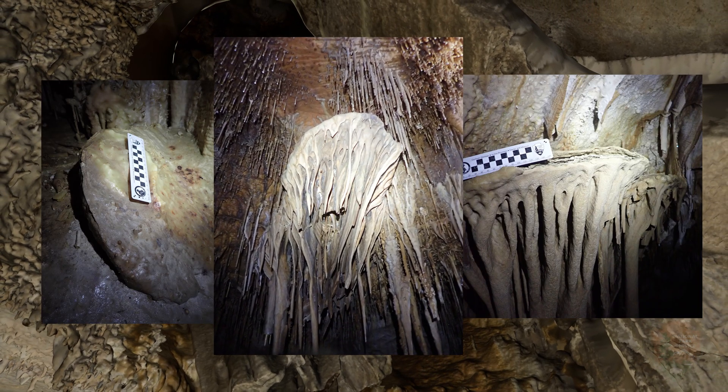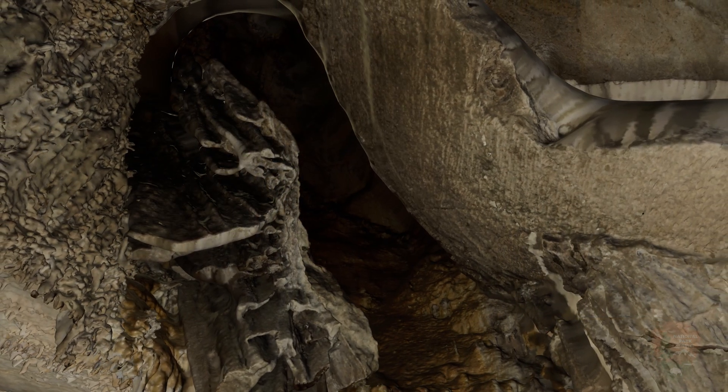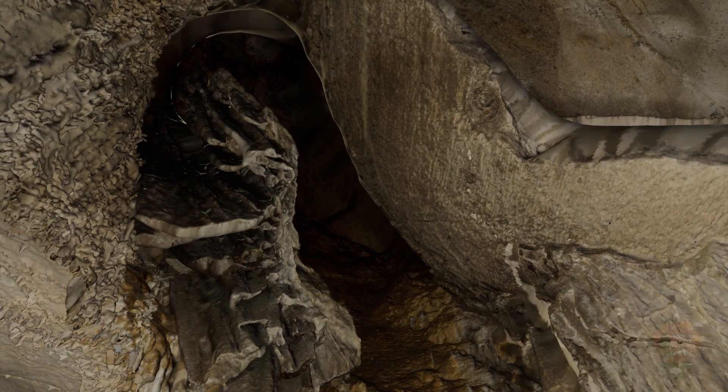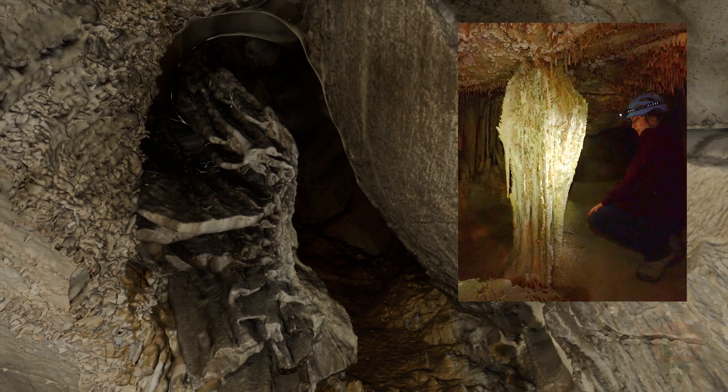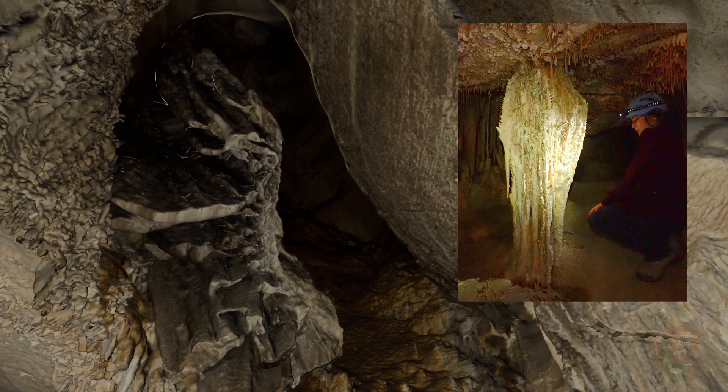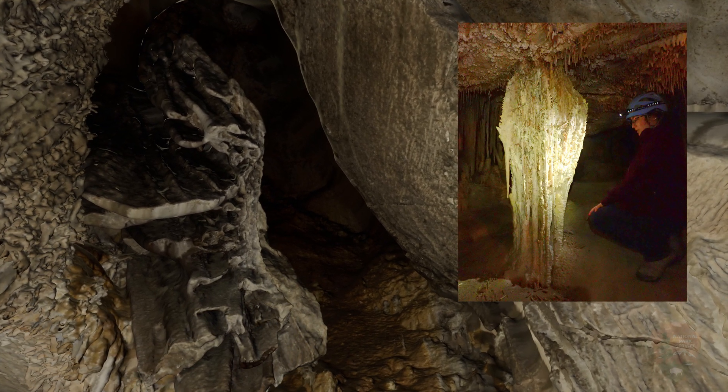The process begins when calcite-rich water under hydrostatic pressure moves through the joints within the bedrock. Once the water exits the joint, it loses carbon dioxide to the cave chamber and precipitates calcite on either side of the joint.